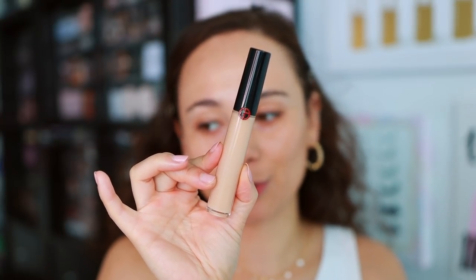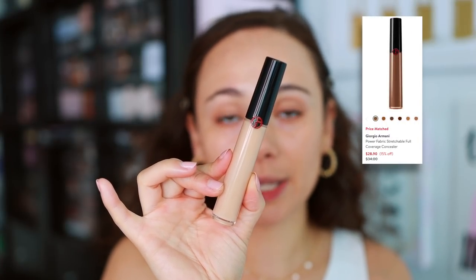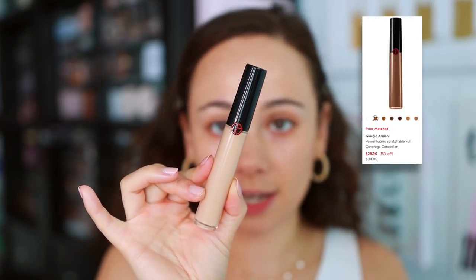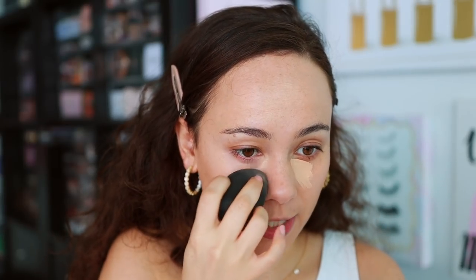I couldn't find a super good concealer on sale, so for concealer I picked out one of my tried and trues — the Armani Power Fabric Concealer, one of my all-time faves. Worth it at full price. It's being price matched right now on Nordstrom. Originally $34, so you can get it for $28.90 — a 15% discount. One of the best concealers. It's a nice lightweight concealer that provides medium coverage, and one of my favorite things is it's just one of the easiest concealers to blend out. It really works well over the skin and blends so beautifully.